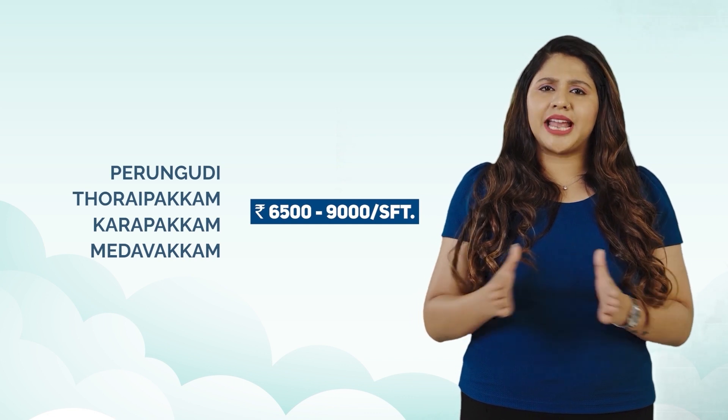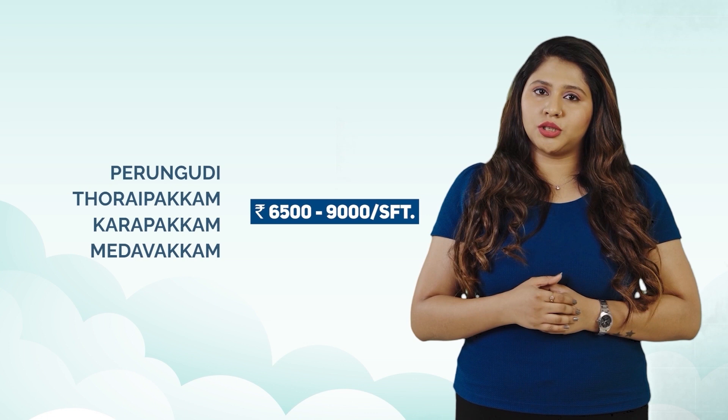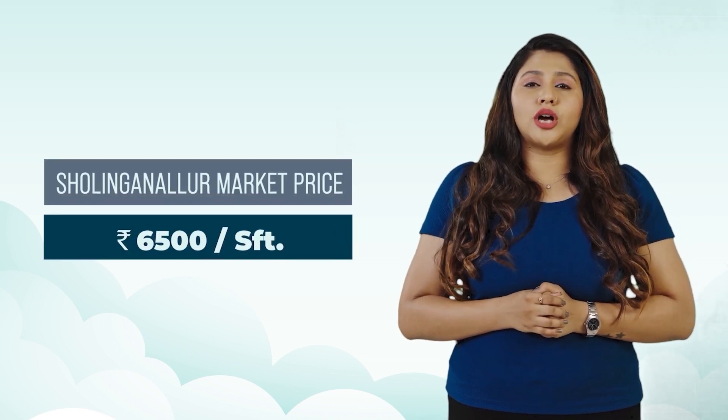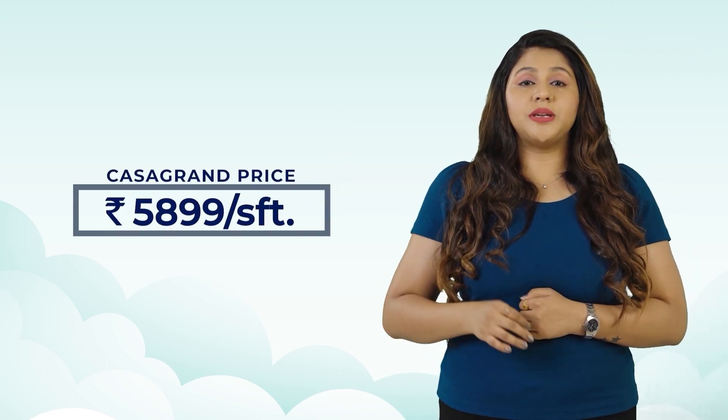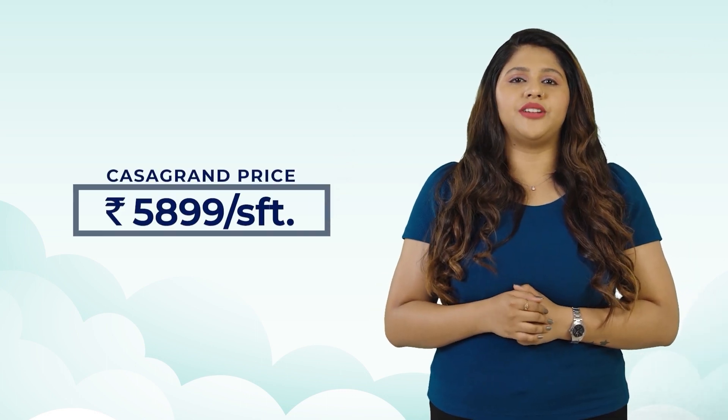Price. Nearby locations like Perungudi, Thoraipakkam, Karapakkam or Medavakkam are priced anywhere between Rs. 6,500 to Rs. 9,000 per square feet. If you want to buy an apartment in Sholinganallur, it will cost you a minimum of Rs. 6,500 per square feet. At Casa Grande Cloud 9, we are offering a never-heard price of just Rs. 5,899 per square feet with 70 plus world class amenities and top-notch specifications.